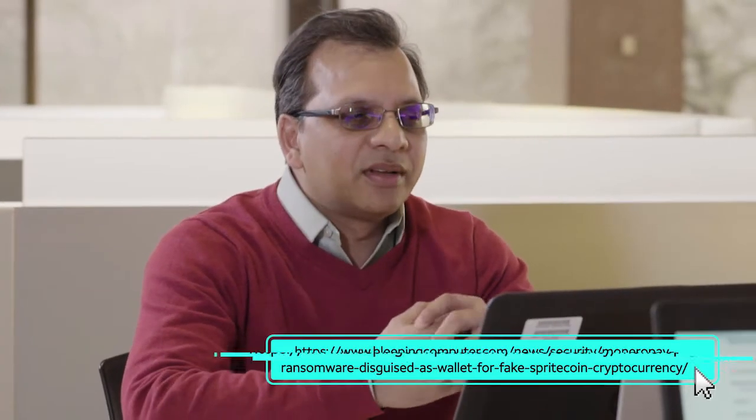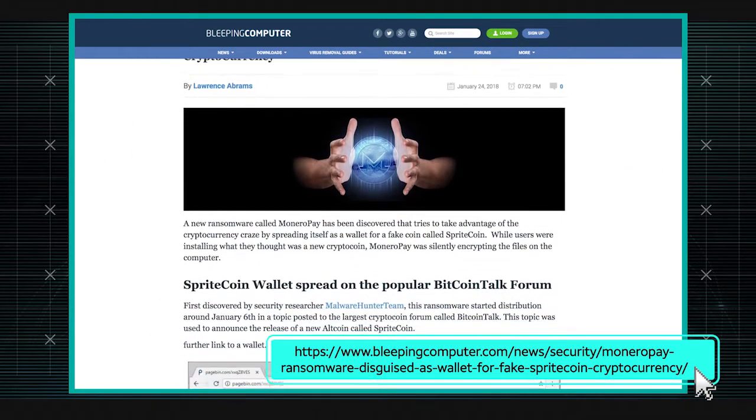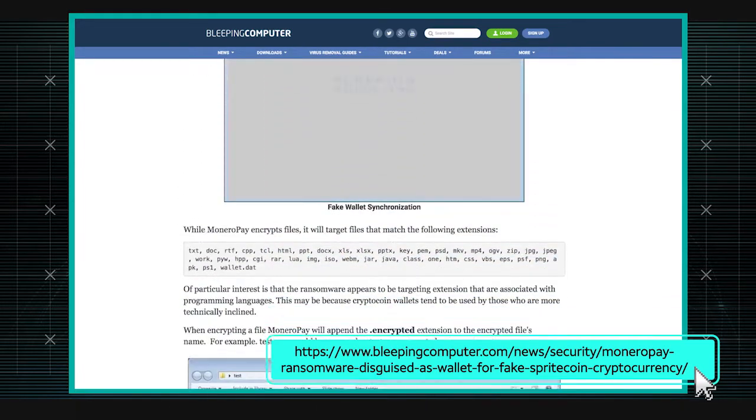People who are excited about new altcoins might want to get in on the ground floor, so they immediately set up a wallet for it. It turned out the SpriteCoin is not a real coin — it's a fake coin. Once this executable has been downloaded, what it tries to imitate is installing the wallet onto the machine, and while doing that in the background, it actually tries to encrypt the files and the hard disk of the victims.